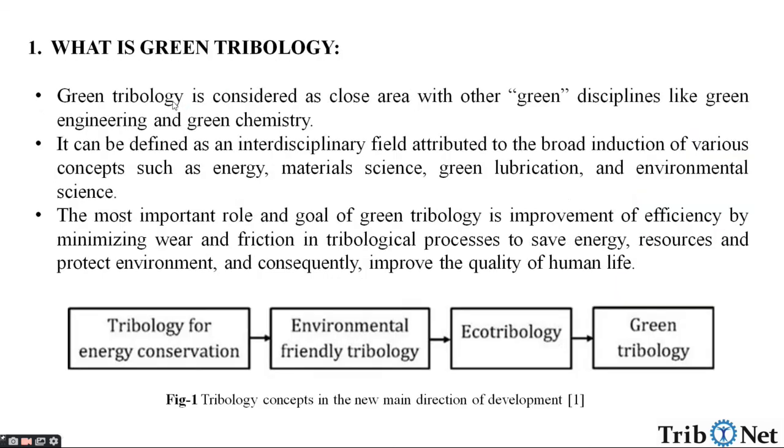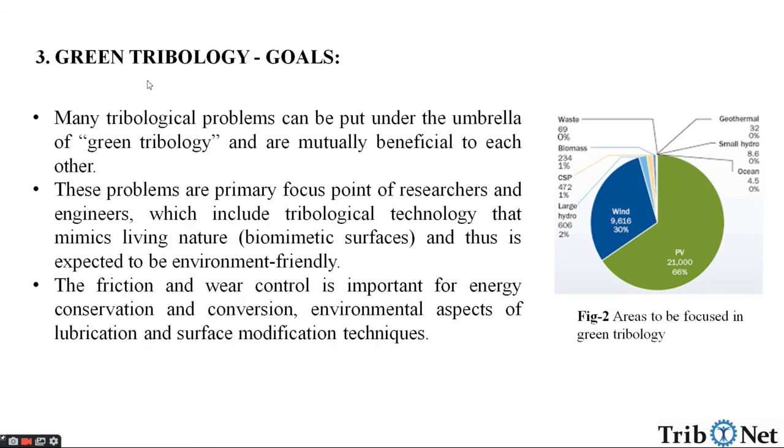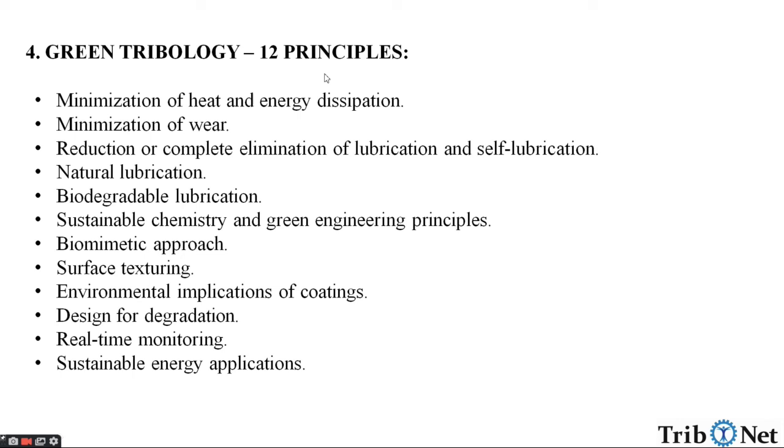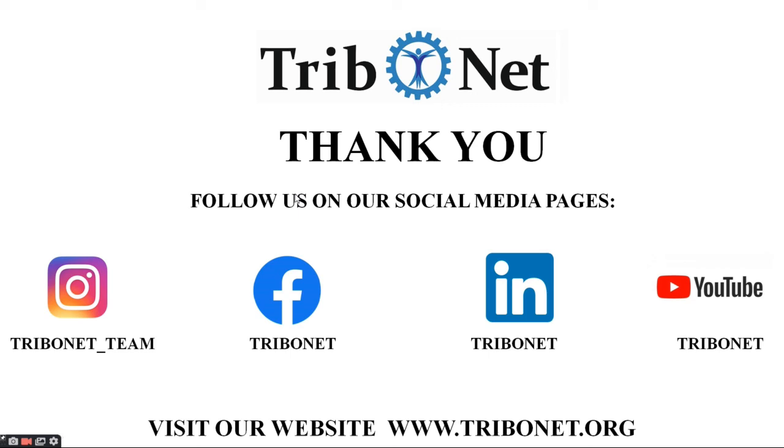So, in this video we understood what is Green Tribology, what is the concept behind Green Tribology, what are the main goals and what are the main 12 principles of Green Tribology. These are the references for the information provided in this video, and thank you for watching.